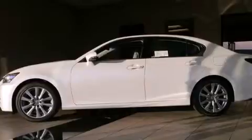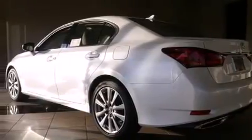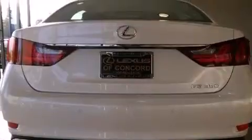Its top features include a navigation system, Bluetooth mobile device connectivity, a rearview camera, keyless ignition, a sunroof, a low tire pressure indicator, high intensity headlights, an iPod adapter, and XM satellite radio.